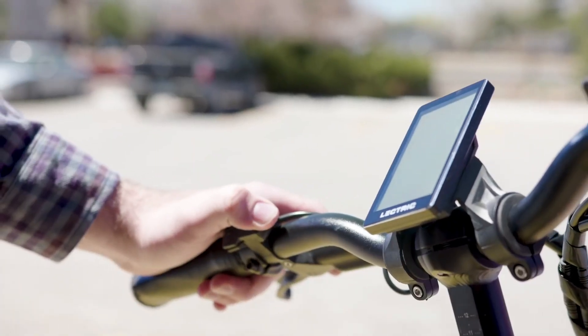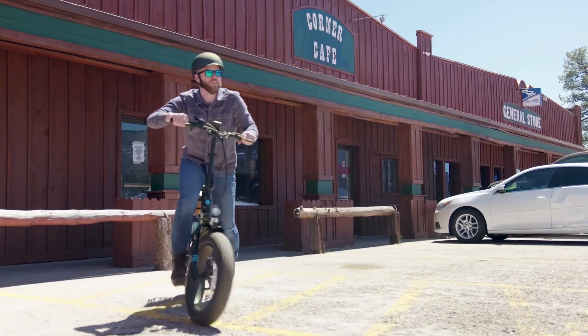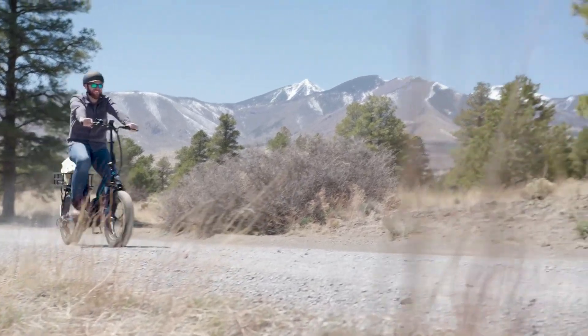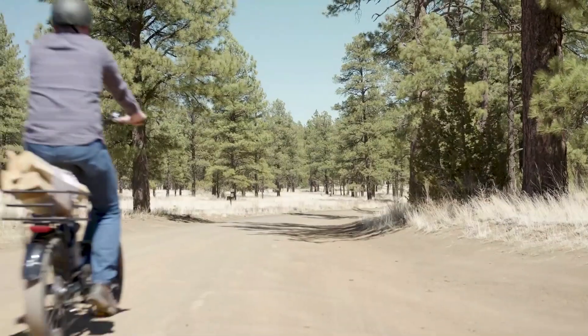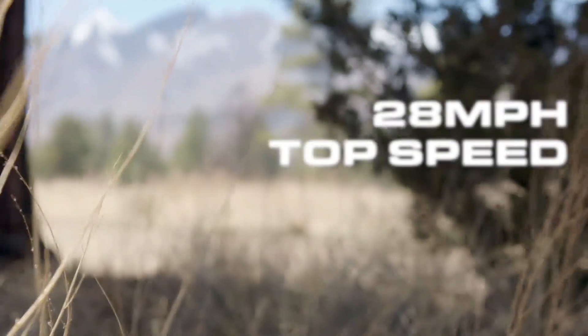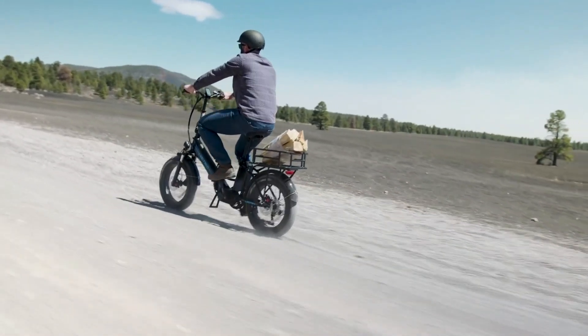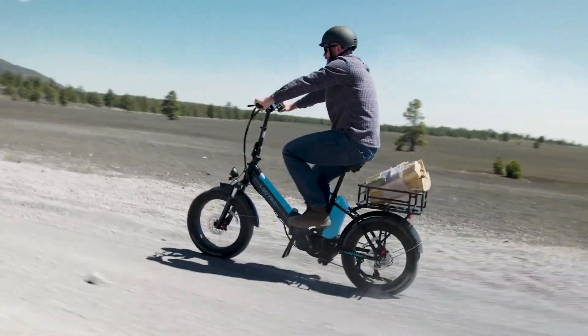The cargo package costs an extra $149 and includes a front rack, front basket, and rear basket to add to the integrated rear rack. This way, the X Premium works as an electric bike for a child and an adult, making short work of the morning school run.